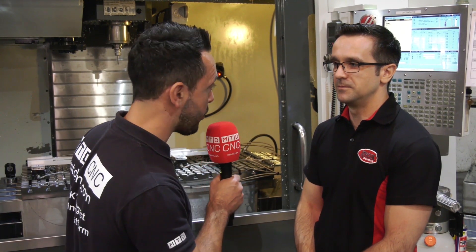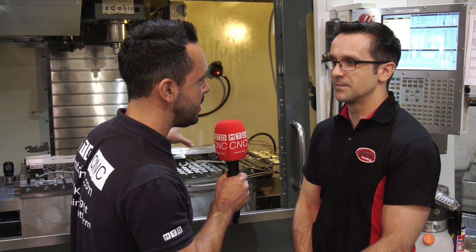MTD are at Ricoh Engineering Limited and I'm with Marius, and we're going to be discussing the micro lock hydraulic system. Marius, why did you choose this particular system for your work holding on your VMC?